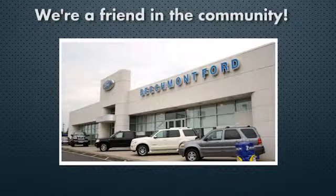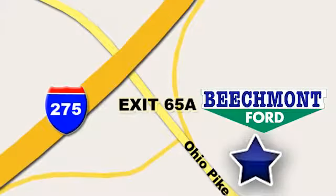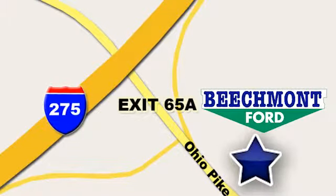Beach Mind 4. We're a friend in the community. Stop in today. We're easy to find, easy to deal with. Off of I-275 at 65A Beachmont Avenue.